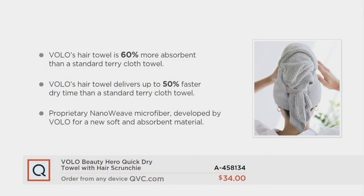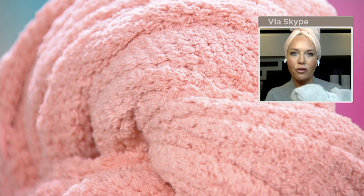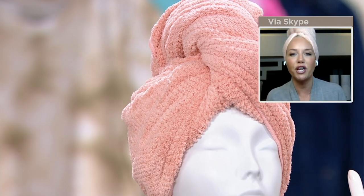Wet hair is super vulnerable hair. What you do when you get out of the shower is so important. We blast our hair with heat, we rip through it with a brush. 60% more absorbent and 50% faster dry time means you're spending less time blow drying, you have more time to get ready in the morning. And the biggest difference is when you use a material that is meant for your hair — so soft and luxurious — you're not putting friction on it.